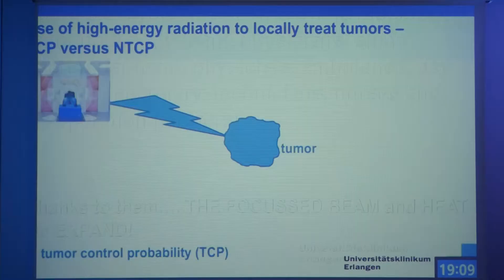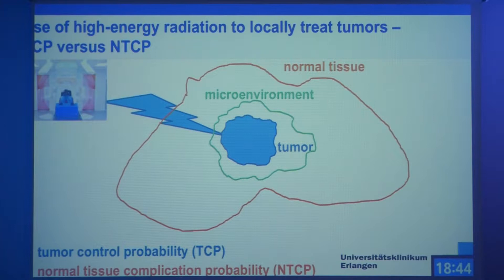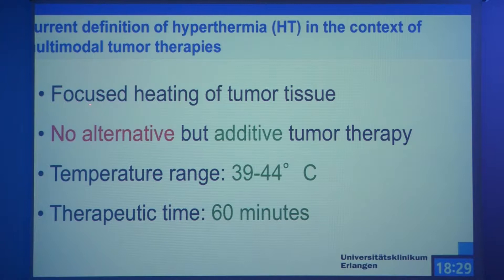What do we mean by that? In classical radiotherapy, you want to hit the tumor, achieve a high TCP — tumor control probability — while keeping side effects in the normal tissue low. What is becoming more and more clear is that you have the tumor microenvironment, and in this microenvironment you have the immune system and immune cells. They are hit by radiation and also by heat besides the tumor, making the field increasingly complex. Like radiotherapy, the hyperthermia applied in our hospital is a focused heating — it's no alternative but an additive tumor therapy — with a temperature range between 39 and 44 degrees Celsius and a therapeutic time of one hour.